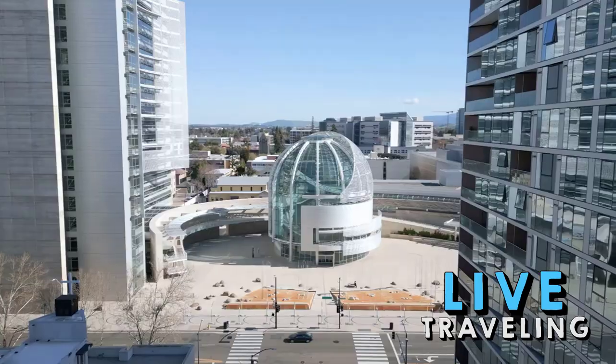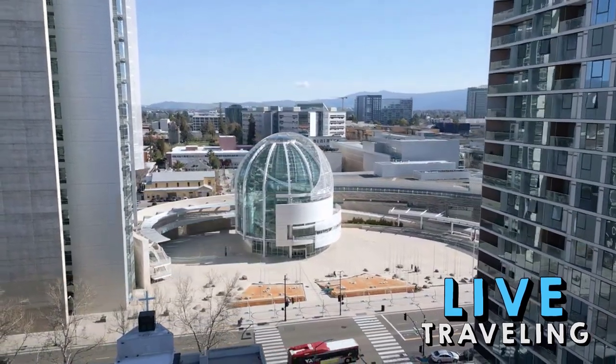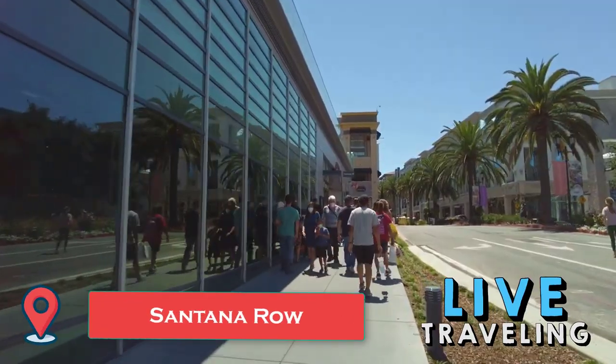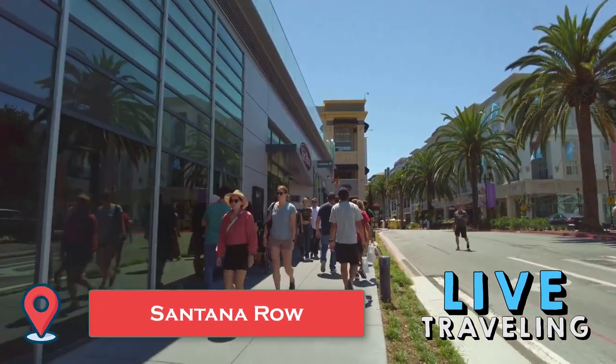For a whole day of family fun, head to California's Great America Amusement Park in nearby Santa Clara. To blow off some steam or eat a good meal, make your way to Santana Row — a chic shopping development just a short drive west of downtown San Jose.